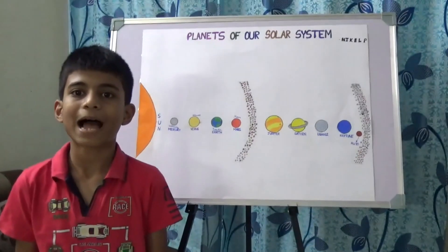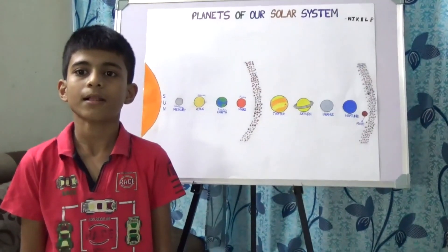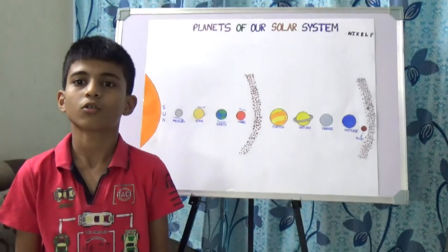Pluto is not a planet but a dwarf planet. It was considered a planet till August 2006.